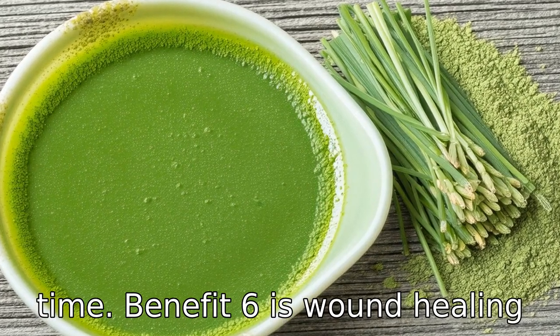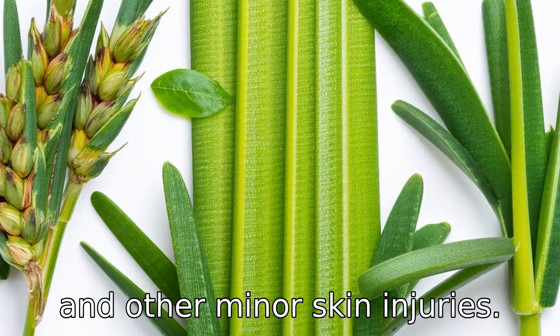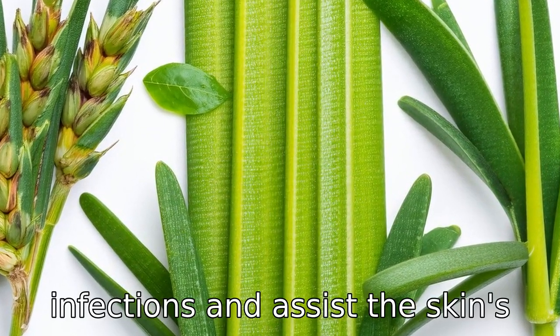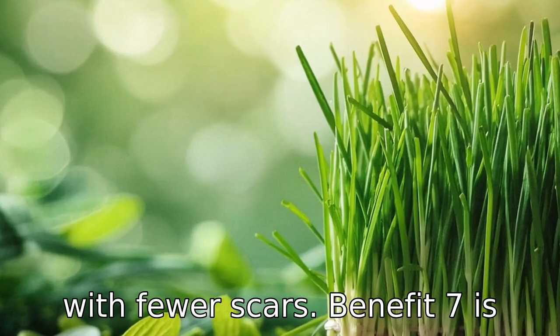Benefit six is wound healing. Thanks to its high chlorophyll content, wheatgrass aids in the quick healing of cuts, scrapes, and other minor skin injuries. Chlorophyll has antibacterial properties that prevent infections and assist the skin's natural healing processes, ensuring wounds heal rapidly and with fewer scars.